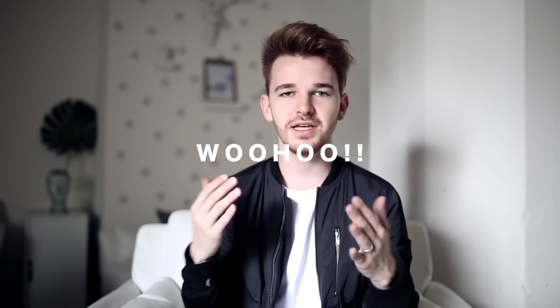Hi guys, it's Drew here and I'm gonna be doing my March favorites today. I can't believe I've been so consecutive with favorites videos. This is just some collective items that I've been loving during the month of March and I'm really excited to share them with you. You all know how this works — don't forget to give the video a thumbs up if you enjoy and subscribe if you're new. Let's get into the video.